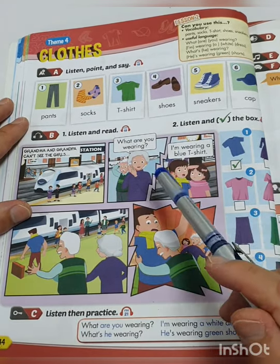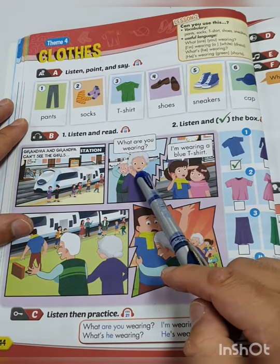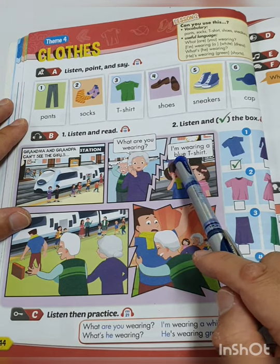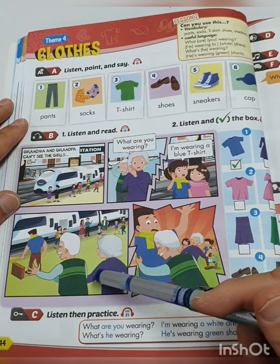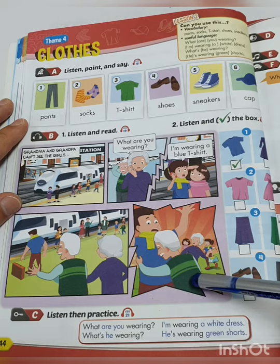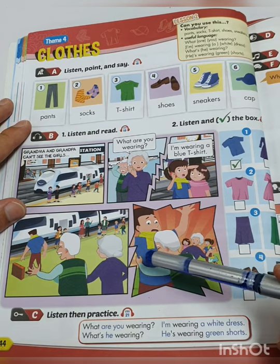Now let's read the short dialogue. Grandma and Grandpa can't see the girls, so Grandma is asking: 'What are you wearing?' And one of the girls answers: 'I'm wearing a blue t-shirt.' Grandma and Grandpa are supposed to pick up the girls at the train station but they cannot see them, so Grandpa hugs a man he thinks is his granddaughter because he is wearing a blue shirt as well.